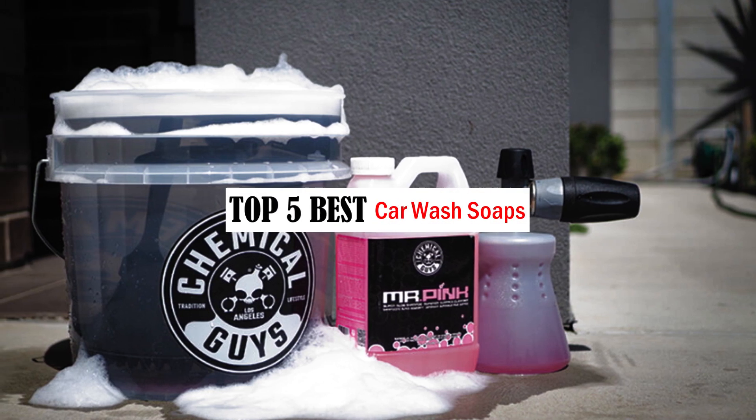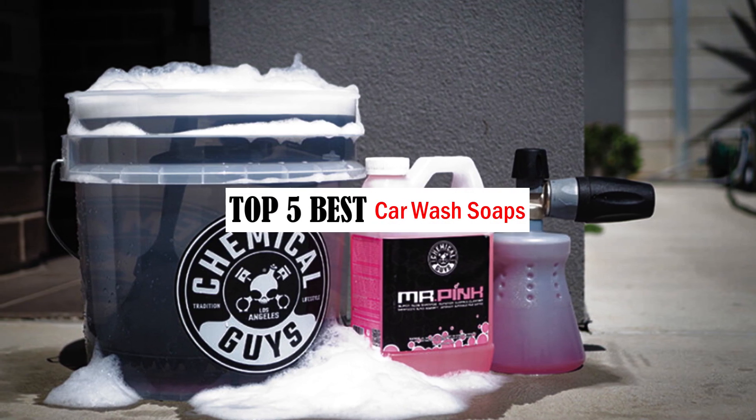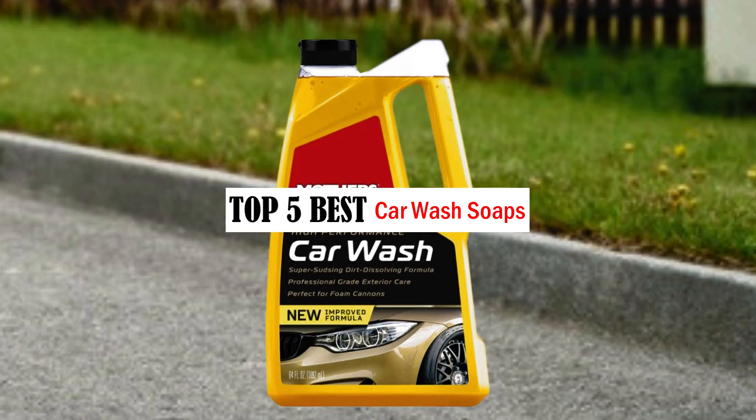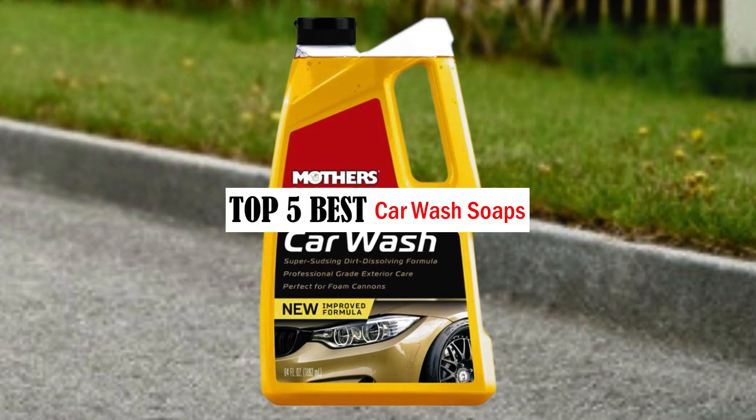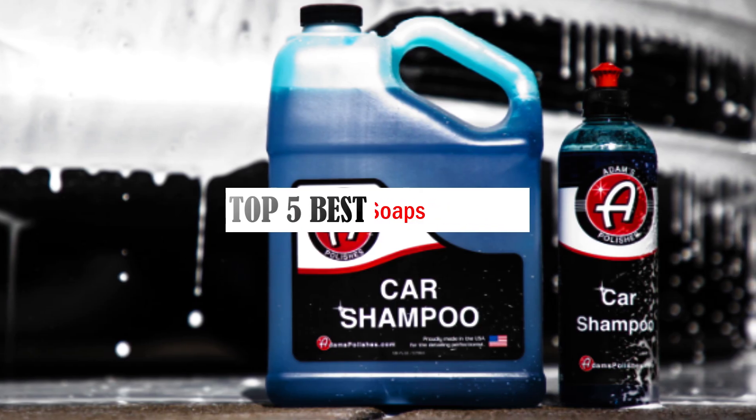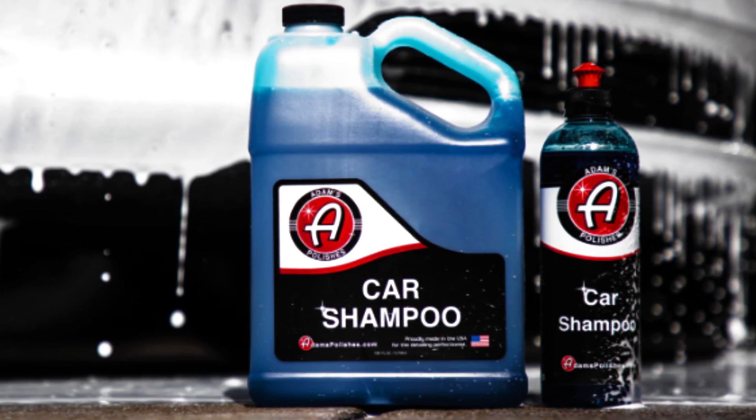Hello friends, welcome to our review show channel. Today's the top 5 best car wash soaps on the market. Get ready for honest and in-depth product reviews that will help you make informed buying decisions. Subscribe to our YouTube channel for more new products review show. Let's get started.